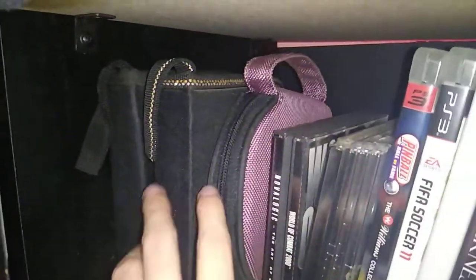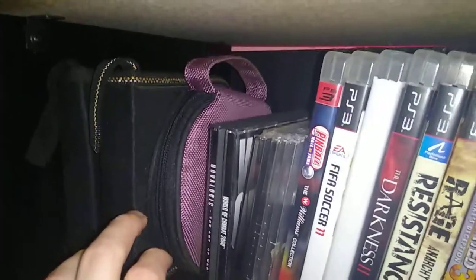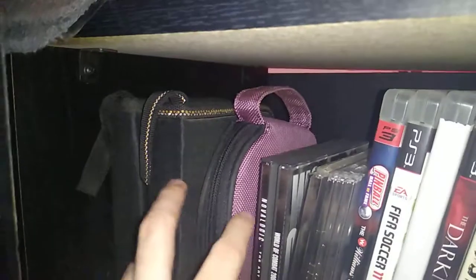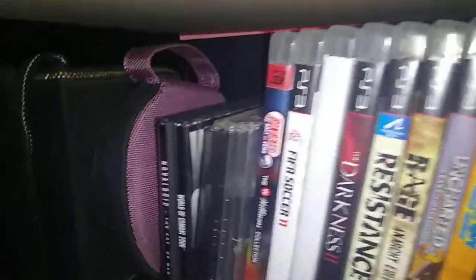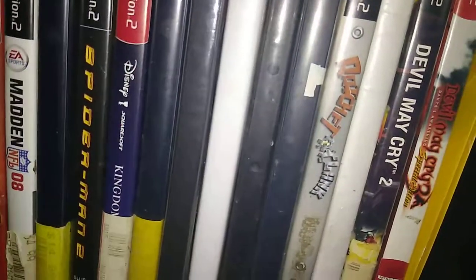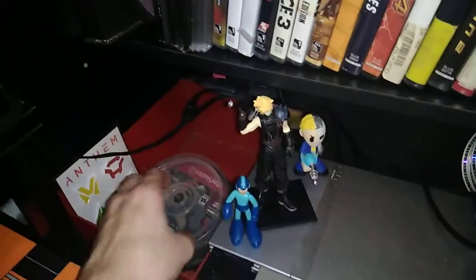These two things are full — or three — full of Playstation 2 games. Well, no, these two are Playstation, this one's Playstation 2, these two are 360. And then there's more games that I was just given, some Playstations. And this thing is full of Playstation 2 games as well.